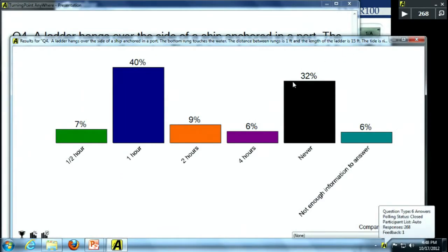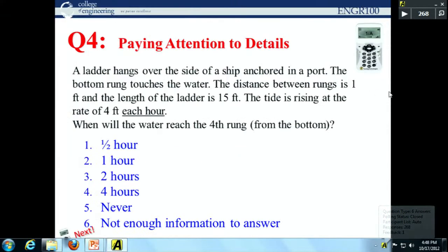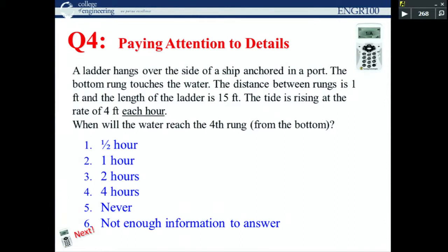40% said one hour; 32% said never. The answer is never — the boat floats, so when the tide comes in, the boat rises and the ladder rises with it. The bottom rung always stays at the water's surface.